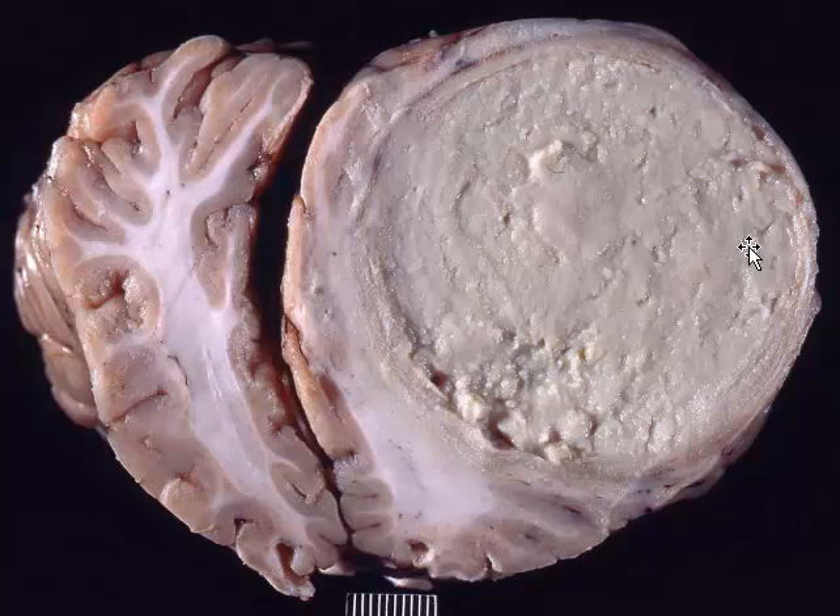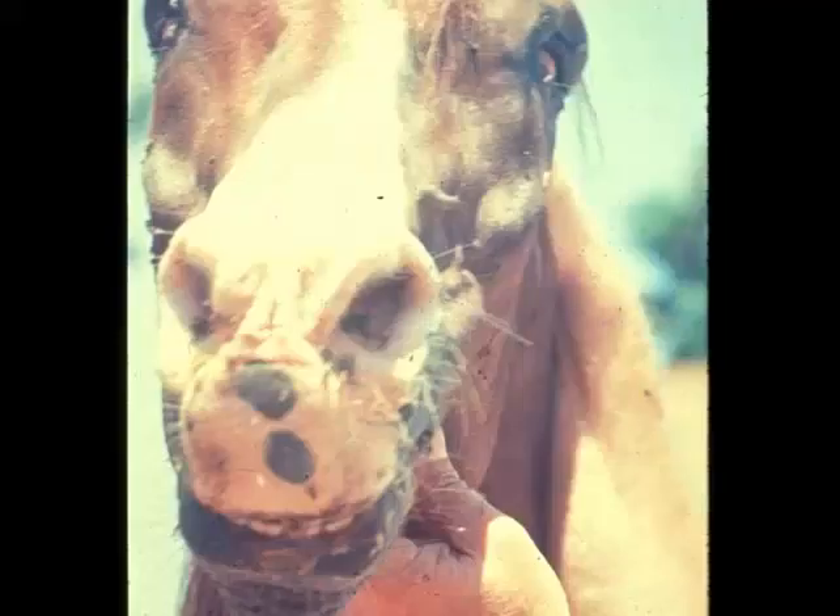In a young foal of four to six months of age, I would also have to consider an atypical presentation of Rhodococcus equi, which can cause this as well. But Strep equi is going to be at the top of my list for a large abscess such as this one.